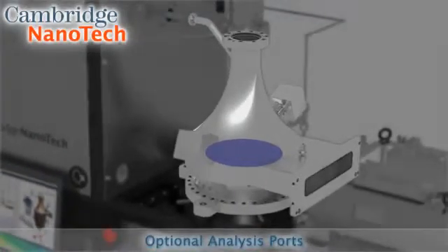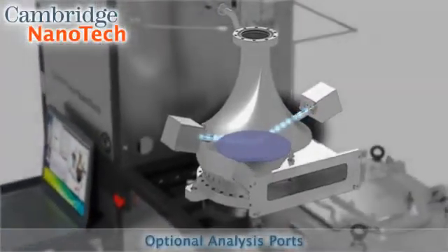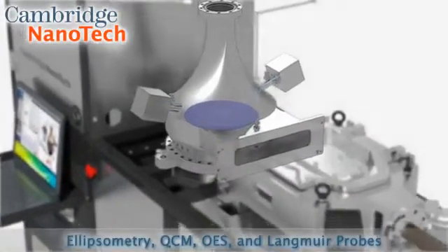Available with analysis ports, the Fiji is easily integrated with in situ instrumentation for film and plasma characterization, including ellipsometry, QCM, OES, and Langmuir probes.